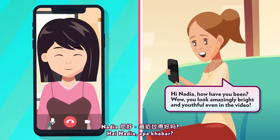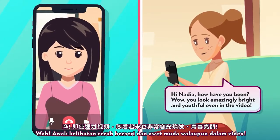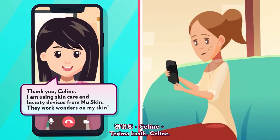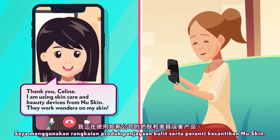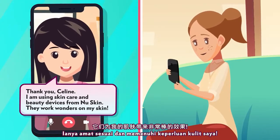Hi, Nadia. How have you been? Wow, you look amazingly bright and youthful even in the video. Thank you, Celine. I'm using skincare and beauty devices from Nu Skin. They work wonders on my skin.